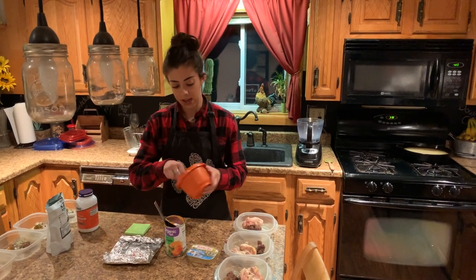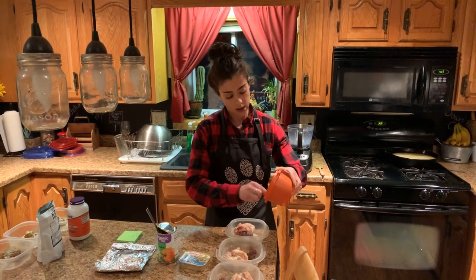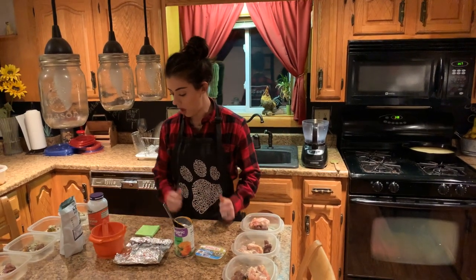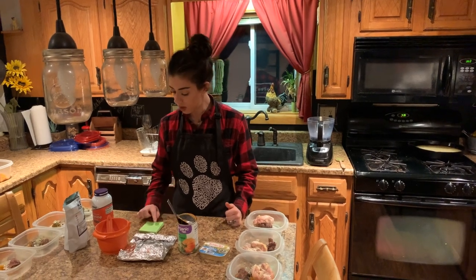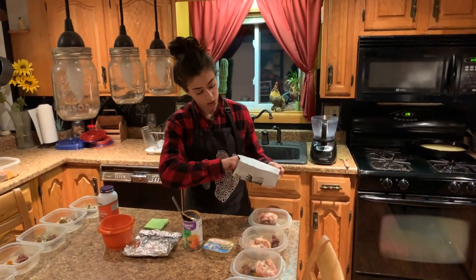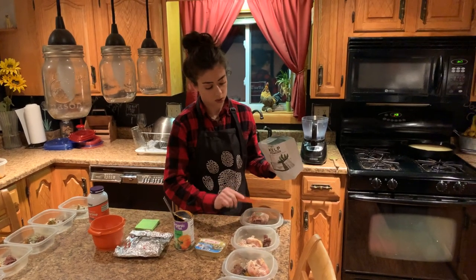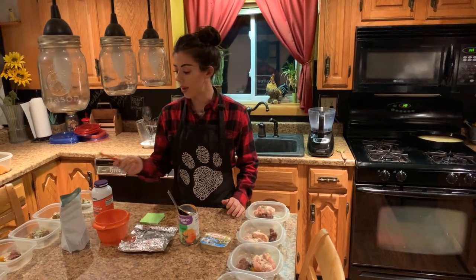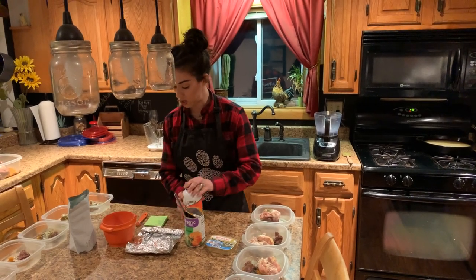Next, eggshells are for calcium — I give Sylvester about a quarter teaspoon per day, and I estimated that cost as one penny because it's so little. Kelp powder is basically his vitamin source, with lots of good trace minerals. Again, a quarter teaspoon, so the daily cost is also just a penny.